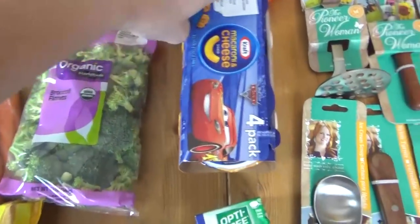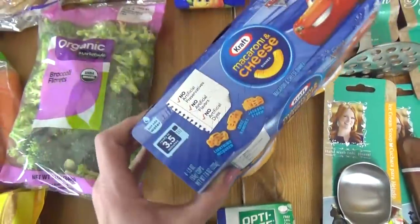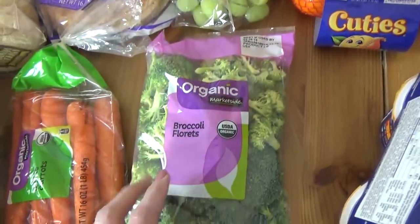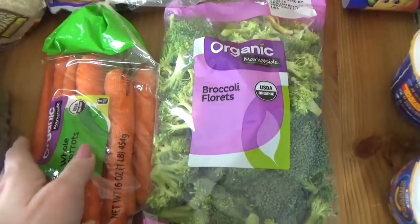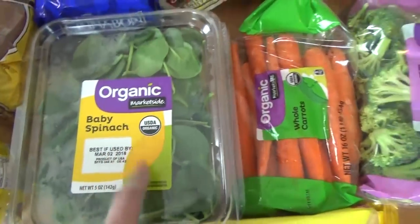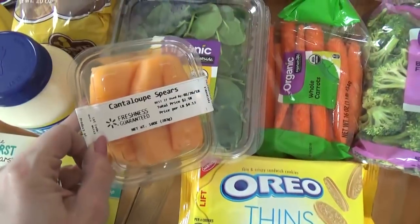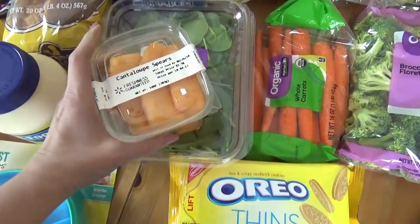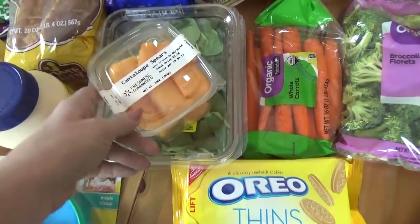Back over here I picked up some Easy Mac — this is the Cars version, so a little Disney fun since we're going to Disney. I got a bag of cuties, some green grapes, a smaller bag of broccoli — I didn't want to get the big Costco one since I didn't think we'd use it all before we went out of town. I got a small bag of carrots, same idea, and a small thing of baby spinach, just for the next couple of days. I also got this little thing of cantaloupe — already cut up for me — for some school lunches before we head out of town.